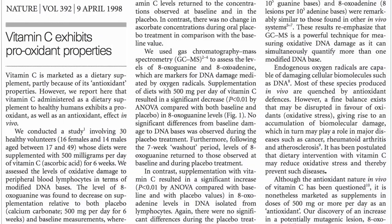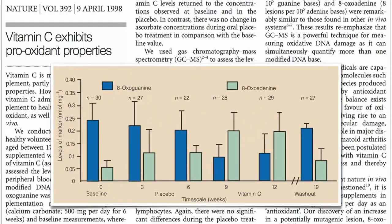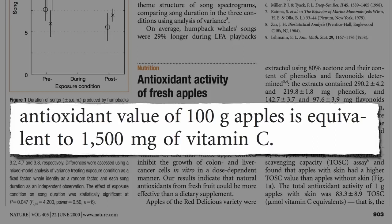Taking that much vitamin C straight in a supplement might actually have a pro-oxidant effect and cause DNA damage. But you can get three times the antioxidant power eating a single apple without the adverse effects.